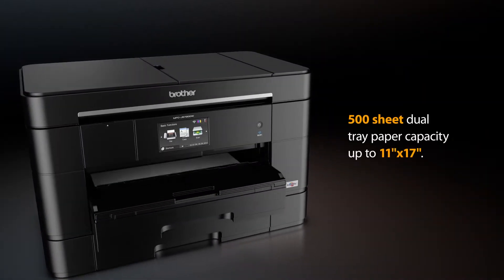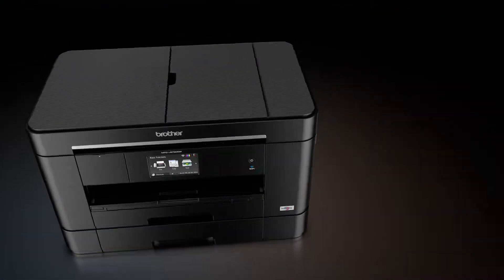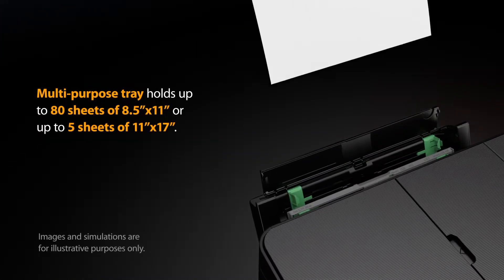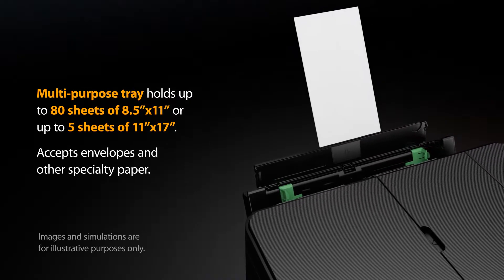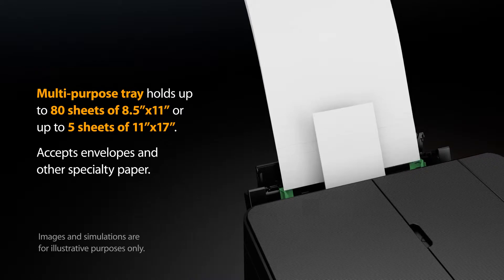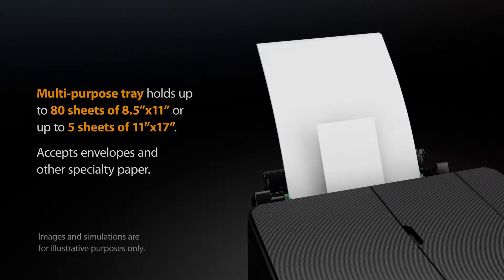The 500-sheet total capacity dual paper trays hold paper up to 11x17, and the innovative multipurpose tray opens for printing on letterhead, envelopes and more without changing the paper in the main tray. The tray also adds capacity for up to 80 sheets of letter paper or 5 sheets of 11x17.